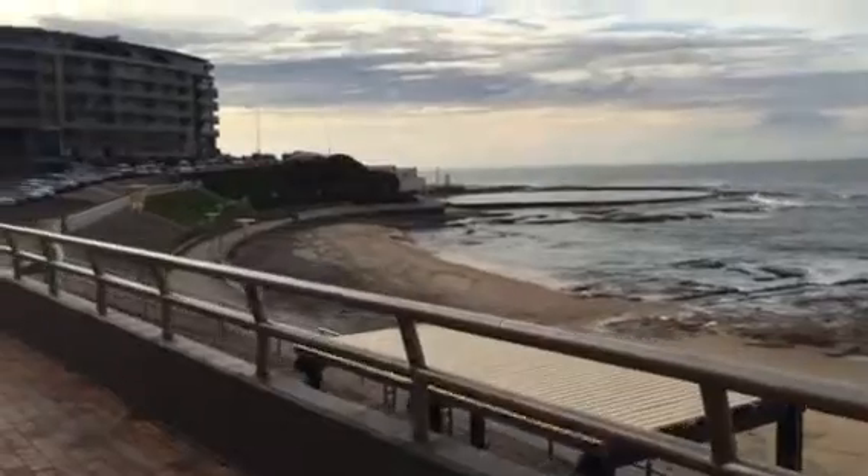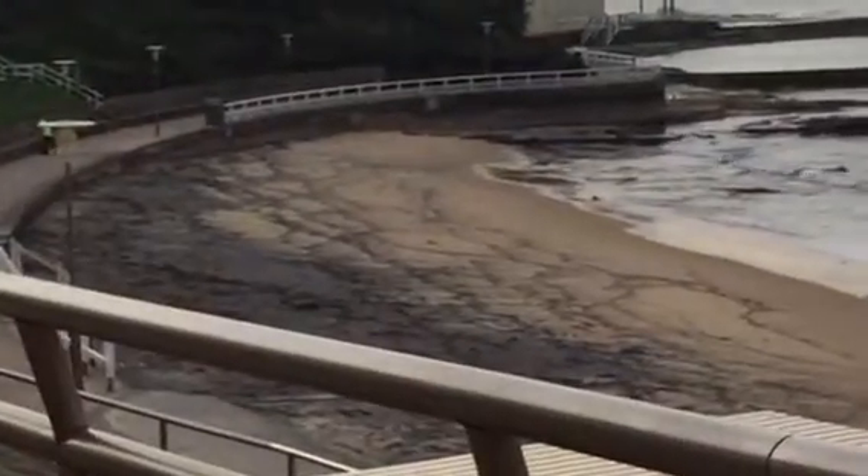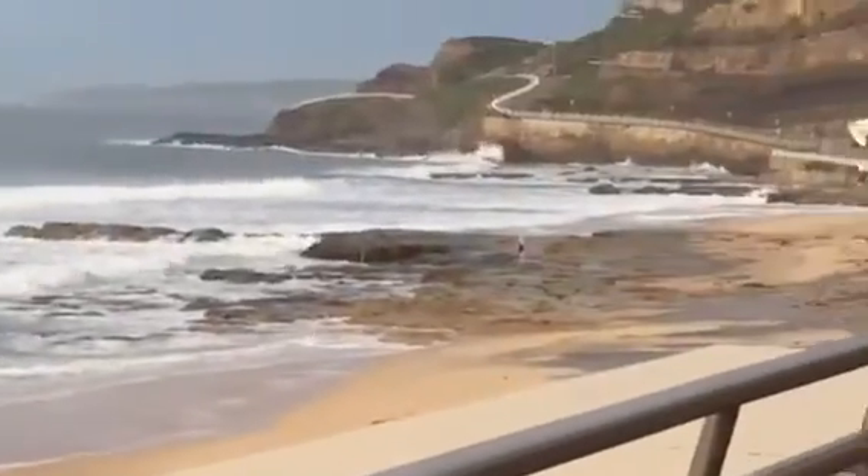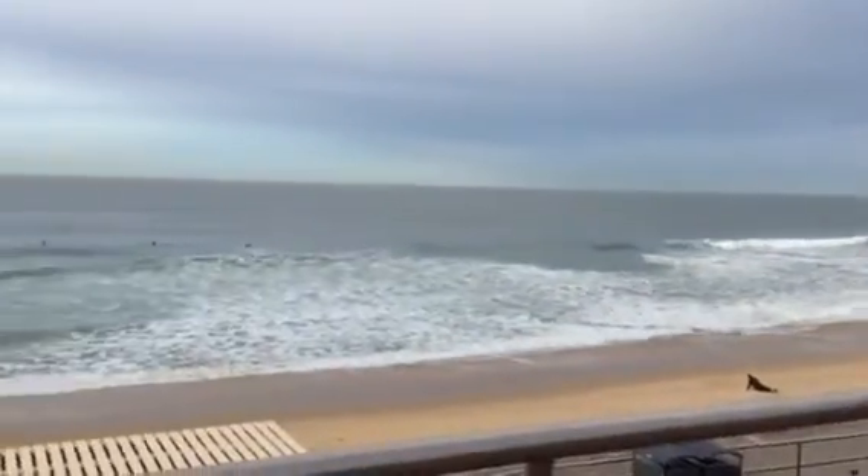Let's have a quick look at Newcastle main beach. You can see that the top layer of sand has just been pulled off the beach at the moment, and it's really struggling down towards Southie — it's just fully exposed with rocks and stuff, but it's not doing the banks too much harm at the moment.